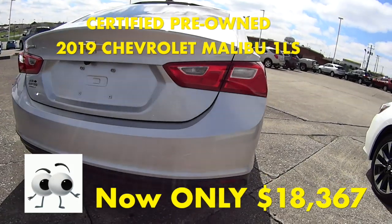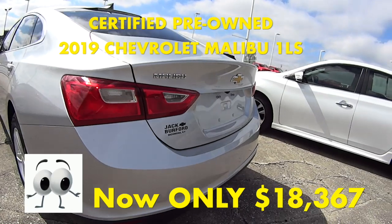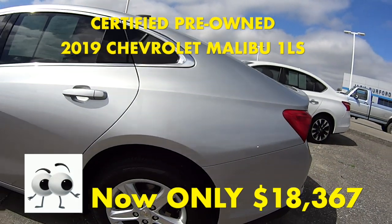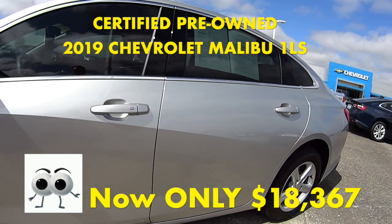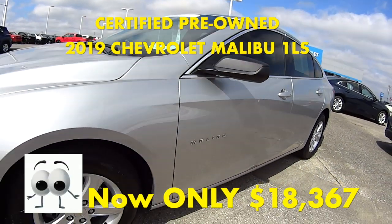We used this Malibu in our courtesy transportation program, where we keep about 8 new vehicles in our service department for our service customers to drive while their vehicles are being worked on. We then sold this Malibu last month and the owners took it to Florida on vacation, where they decided what they really wanted was a brand new Chevy Equinox.